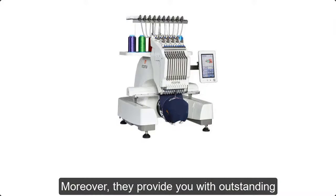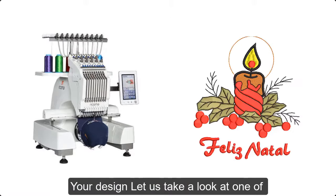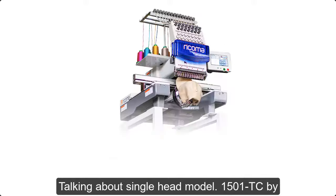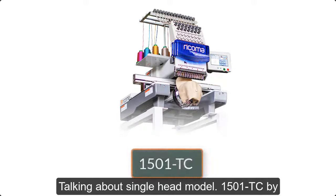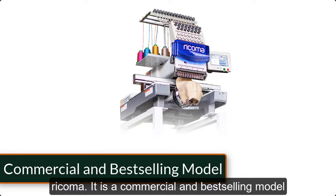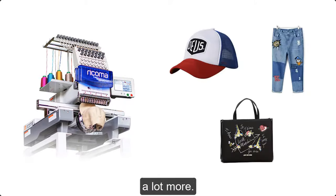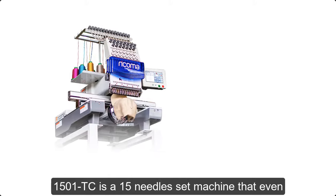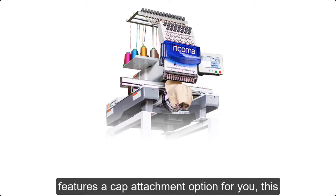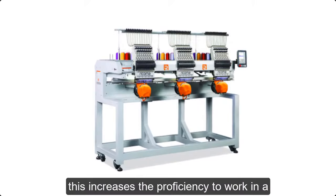Moreover, they provide outstanding editing features by which you can customize your design. Let us take a look at one of Recoma's embroidery machines. The single-head model 1501TC by Recoma is a commercial and best-selling model. You can easily work on denim, caps, bags, and a lot more. The 1501TC is a 15-needle set machine that even includes a cap attachment option, which increases proficiency to work in a professional way.